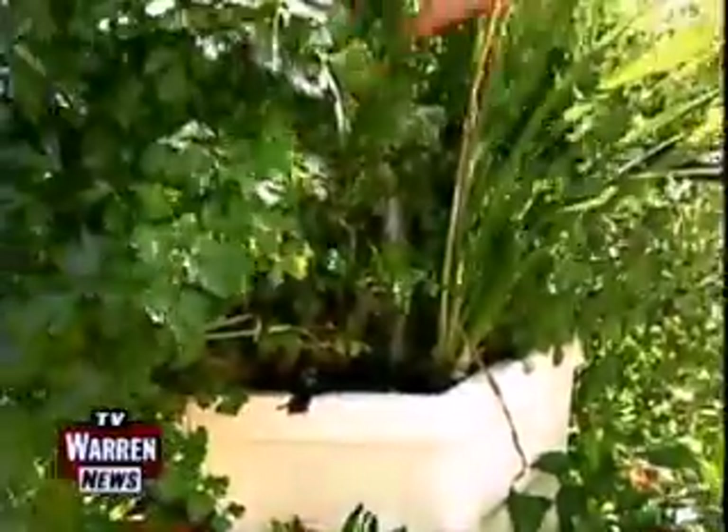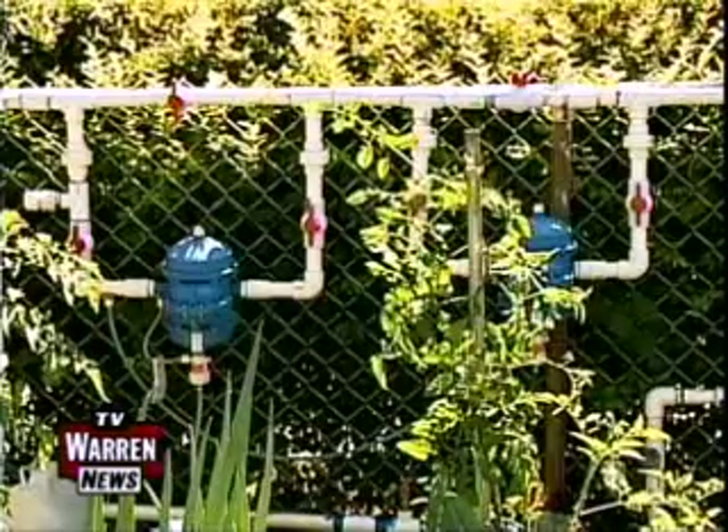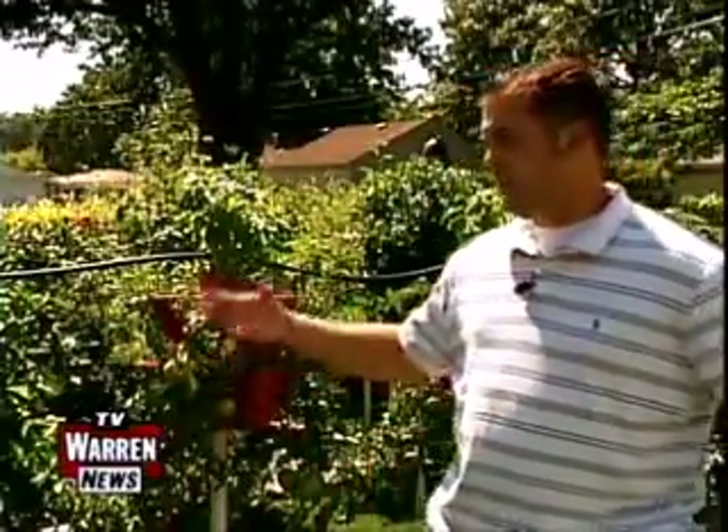Each vegetable tower is watered three times per day for three minutes. Everything is automated and it's all drip irrigation from the top. It's tied into our sprinkler system, very similar to a household system. The only difference is all of the fertilizer that we give the plants is given through the water.